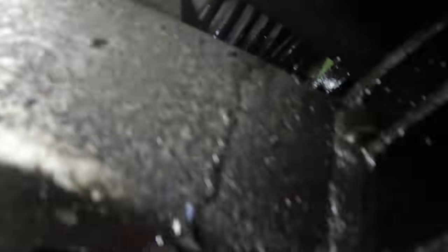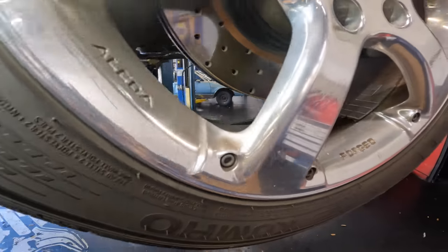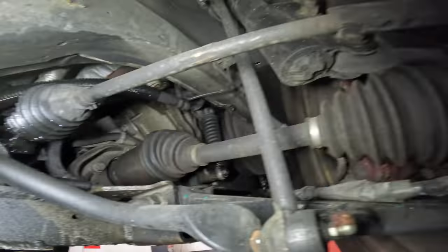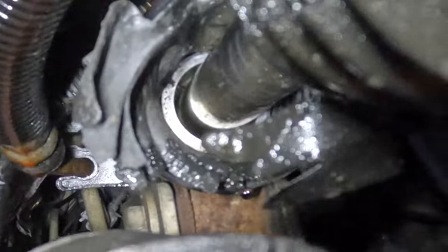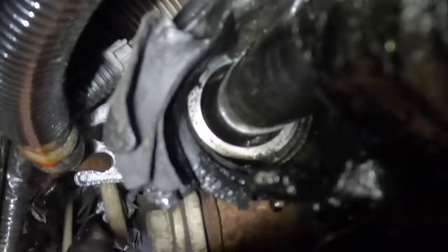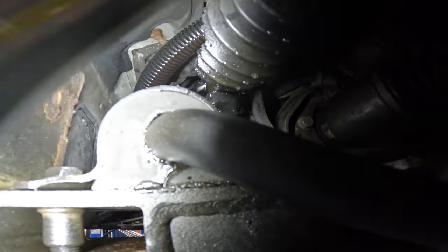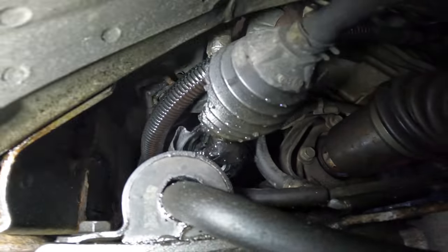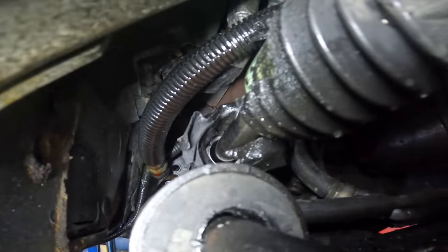That rack boot is torn up pretty bad. I wonder if that's leaking. This has actual Alcoa forged wheels — that adds a layer of awesomeness. Looking at this torn power steering rack boot from the wheel well area, I can see some oil down inside of there also. Not a huge amount, but it's leaking from that seal in the rack. I'm actually going to recommend replacing this rack as opposed to just replacing the boot. I can do just the boot — that's no worries — but it's not going to stop that little leak that's in there.